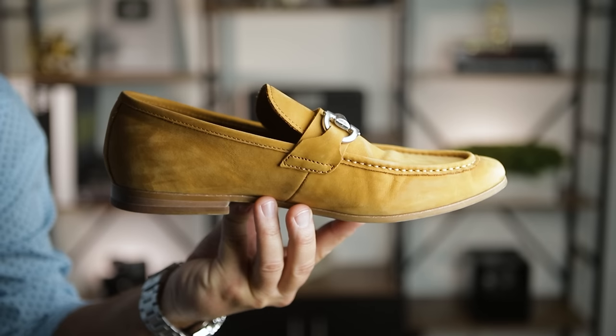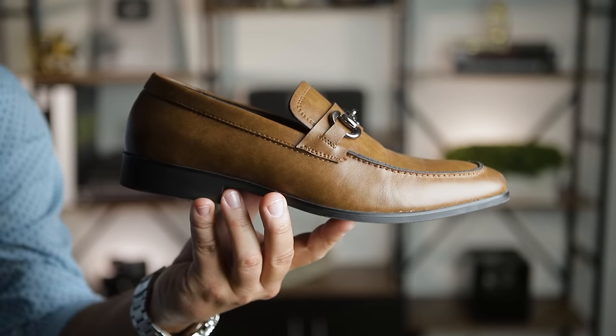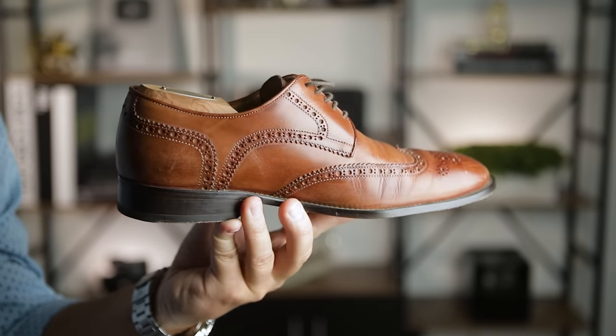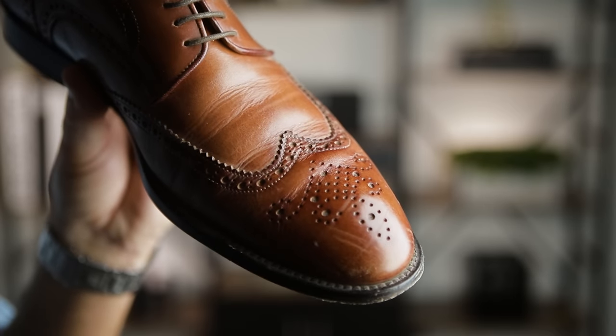If you want to dress things up a little bit, brown is going to be the most versatile option. And because you're wearing jeans, you still want to keep things pretty casual. You can go with a loafer in light or dark shades of brown. One step up from that would be a derby with some brogue detail — brogue just refers to all the little hole punches in the leather. The more broguing there is, the more casual the shoe is, which makes this type of shoe a nice-looking but casual option for jeans.